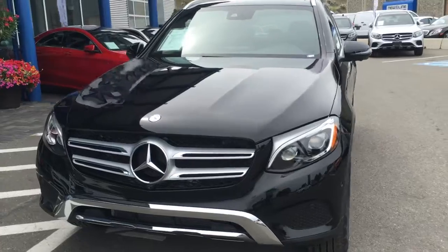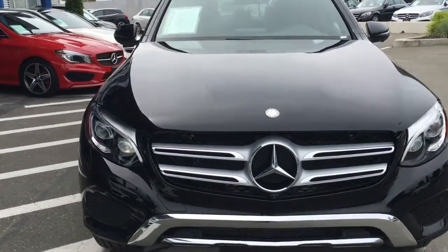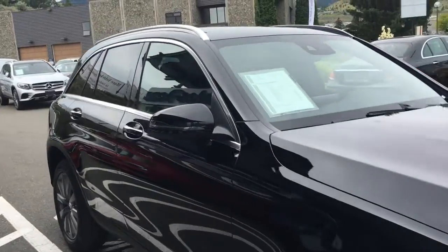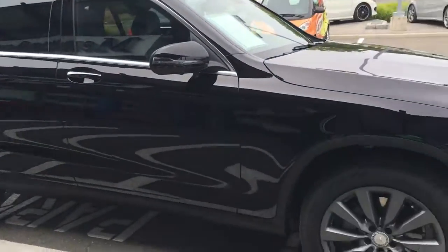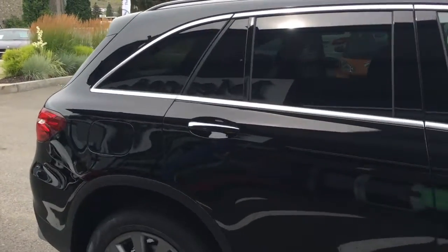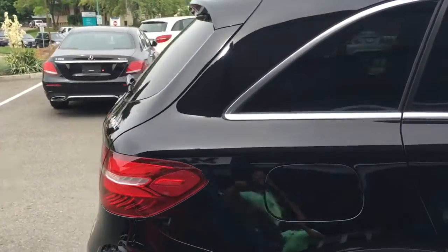Hello, Blake here from Zimmer Autosport Mercedes-Benz in Kamloops, BC. We're taking a peek at our 2016 Mercedes-Benz GLC 300 — brand new model for Mercedes this year. It replaced the GLK lineup.